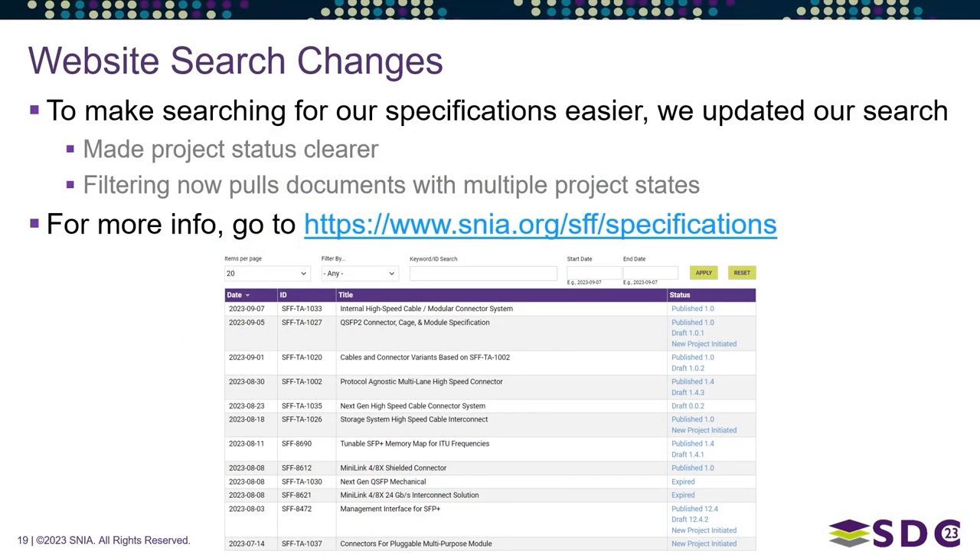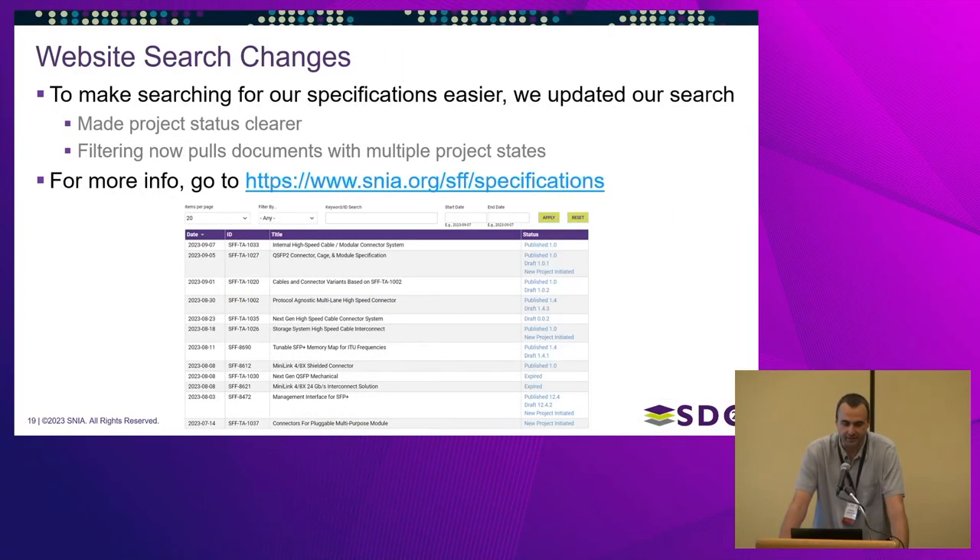One thing we were running into — and I think it was even a complaint from last year — was that our website was not great for searching specs. So we updated our search profile and reorganized it to make finding projects simpler. For example, if you searched for drafts, you wouldn't find documents that had been published but were being revised. We worked with our web developer to fix these problems, which should help both users and Paul and I stay organized.